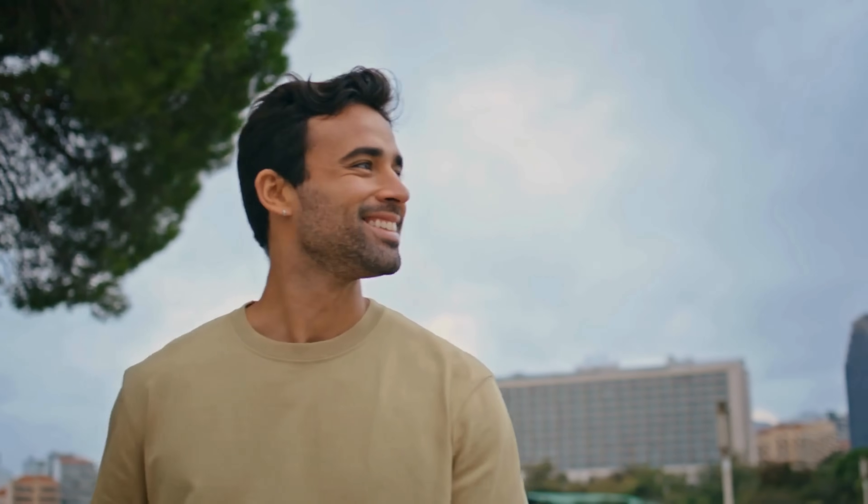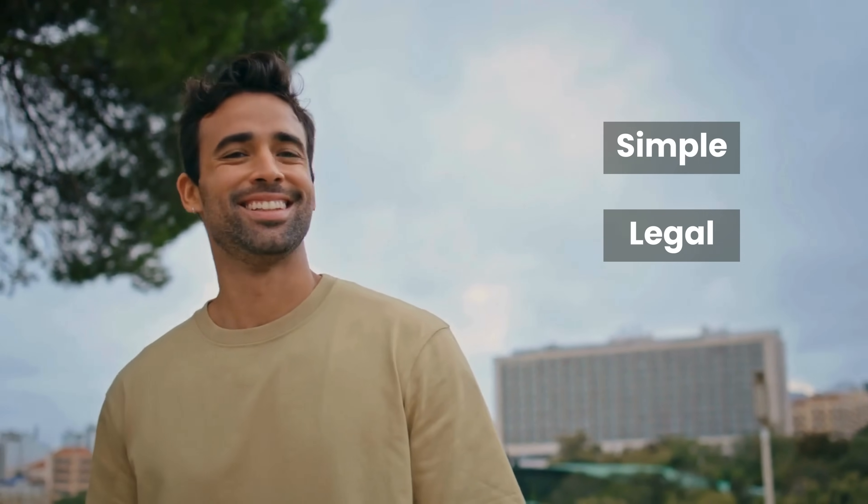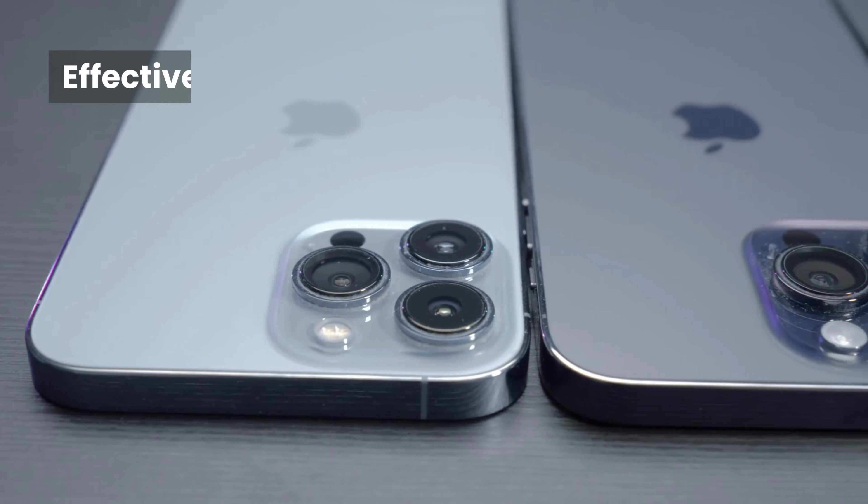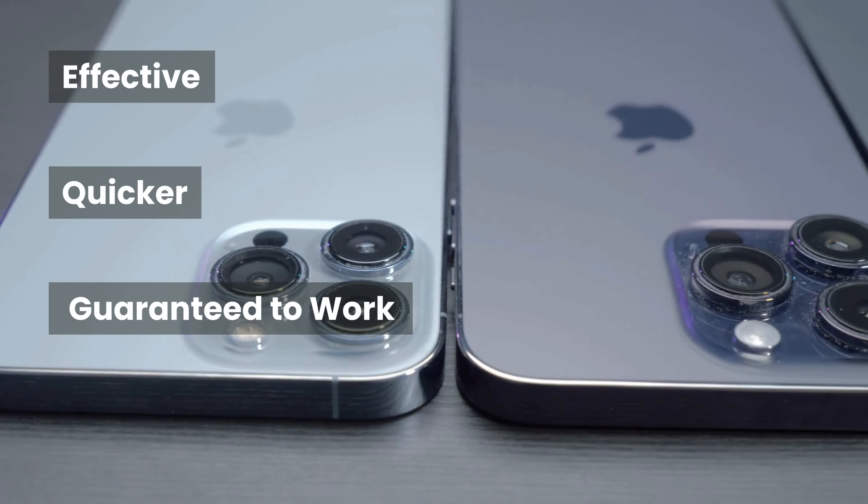In today's video, we're diving into some simple, legal, and totally safe ways to bypass that iCloud activation lock. These tricks are not only effective, but also quicker and guaranteed to work compared to those sketchy services. Stick around — I promise it's going to be worth it.